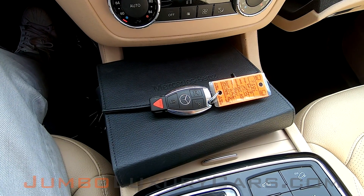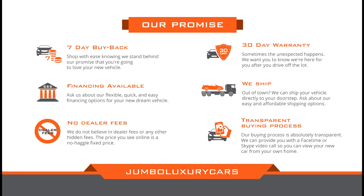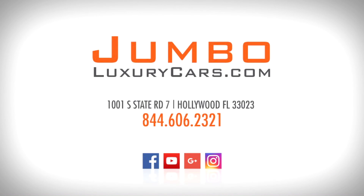This vehicle comes with two keys and an owner's manual. Thank you for watching. If you have any questions about this vehicle, please don't hesitate to contact us. It will be a pleasure to assist you.